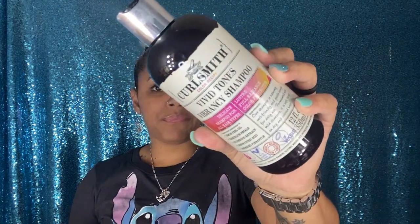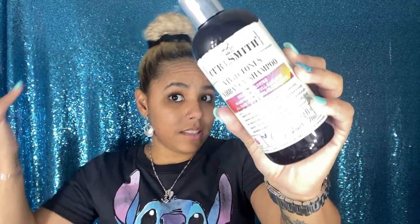The first Curlsmith product is the new Vivid Tones Vibrancy Shampoo, which is supposed to be great for hair or curls that have been color-treated — my kind of curls. This is one of their new products and it smells so good. I also got the matching conditioner. I wanted to try this combo because it's supposed to enhance color, detangle, smooth, and keep the vibrance and shine. It's a step one and step two system. They were 25 each but I got them for 14 to 15 dollars.